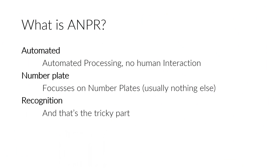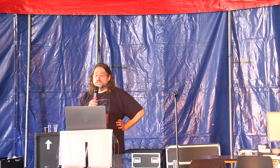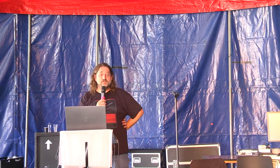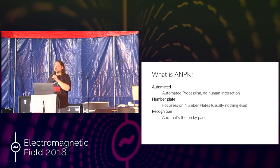So what is ANPR? Hands up for people that know roughly what I'll be talking about. This is the UK - you seem to have quite a lot of those. I'm from the Netherlands; over there it also comes to medium security and related points. ANPR is Automated Number Plate Recognition. That means it's done without humans. It focuses on the number plates and basically nothing else, and it tries to recognize something from that.